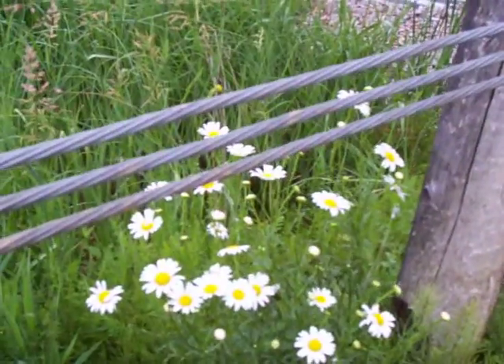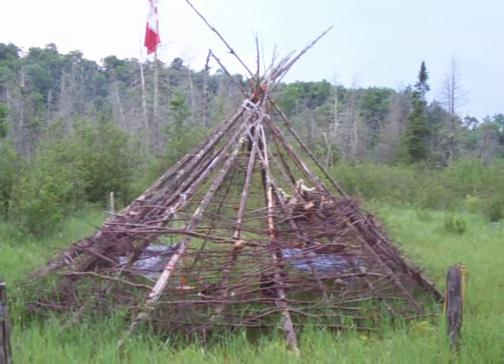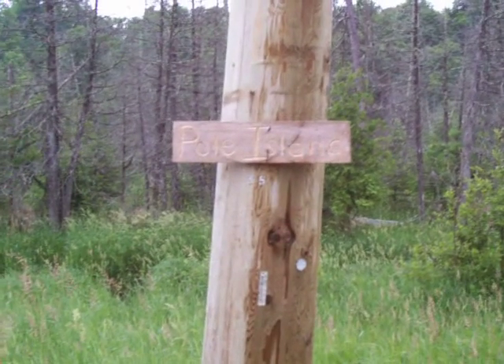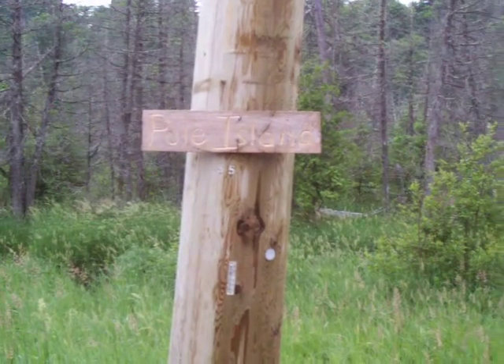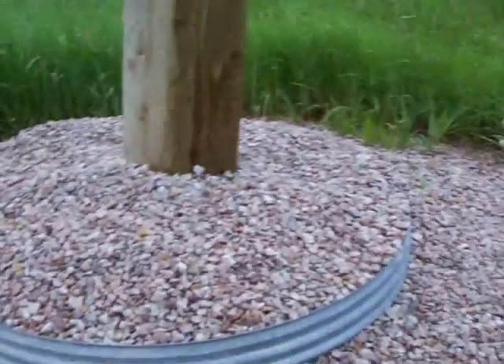Here's some more daisies. There's Sedge Meadow teepee. See? Here's Pole Island. Can you read that? It says Pole Island. See? There's a pole, which is an island.